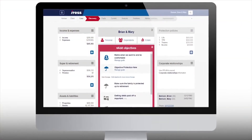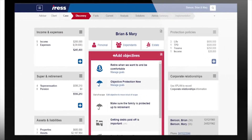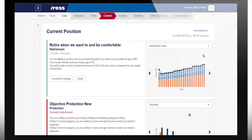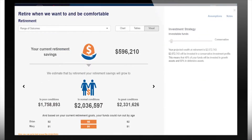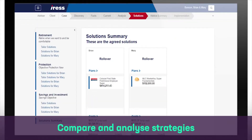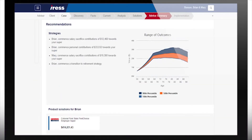First, discovery to explore and understand the client's goals, followed by facts to get the right information about them. Then on to determining their current position and likelihood of achieving their objectives. Using Prime's built-in strategy optimisation logic, advisors can then compare and analyse various strategies and select the best solution for the client.